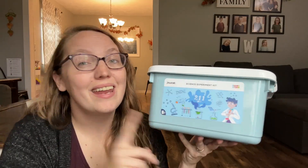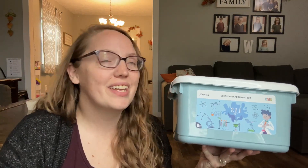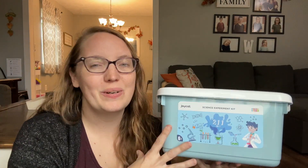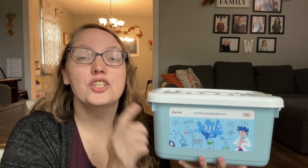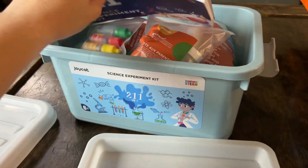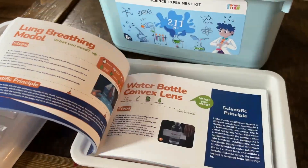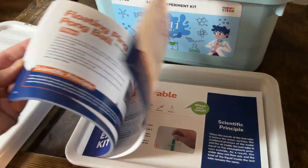Next up is the 211-in-one science kit. This is such a fun little bucket, and you know I love it if it comes with some storage to it. Inside you are going to find 211 different experiments for your kids, which means that you actually could have enough for every single day of your homeschool year and still a few fun ones left over for the summer.